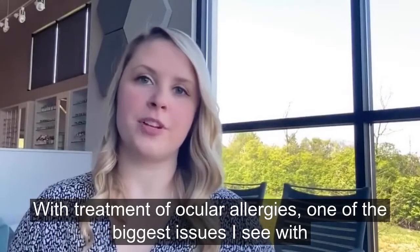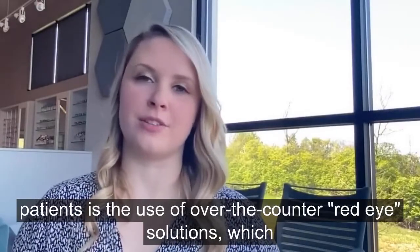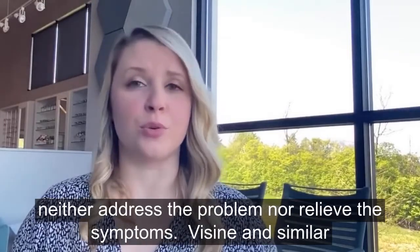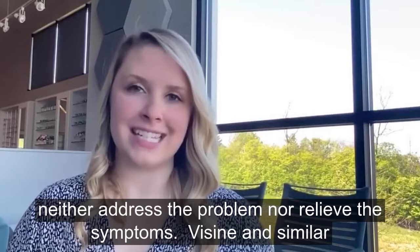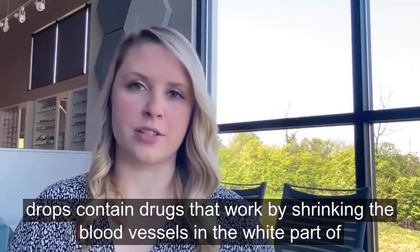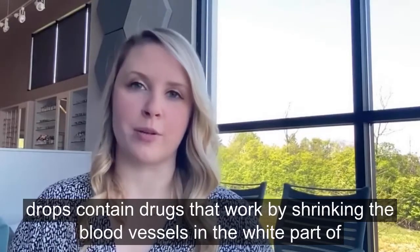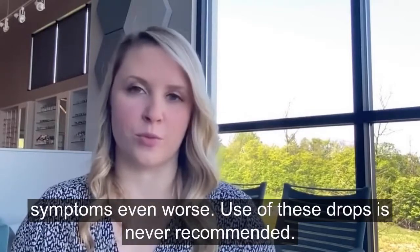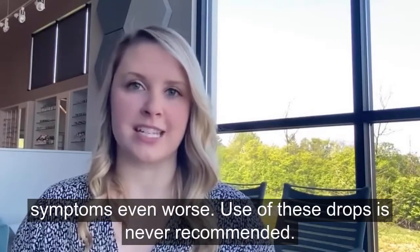With treatment of ocular allergies, one of the biggest issues I see with patients is the use of over-the-counter red eye solutions, which neither address the problem nor relieve the symptoms. Visine and similar drops contain drugs that work by shrinking the blood vessels in the white part of the eye, which with prolonged use can ultimately end up making your symptoms even worse. Use of these drops is never recommended.